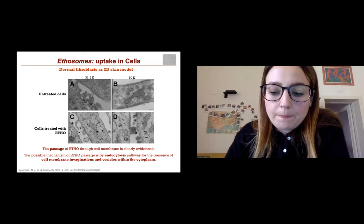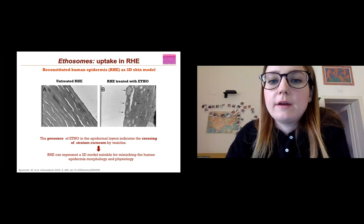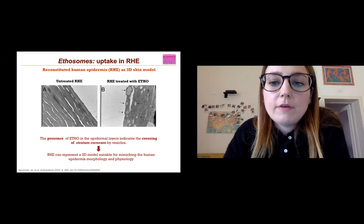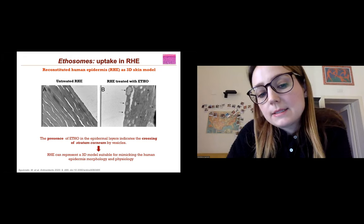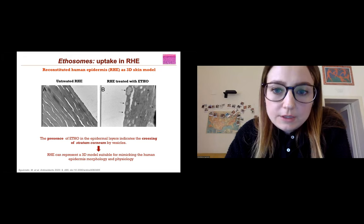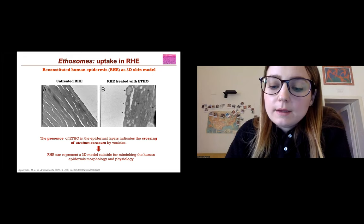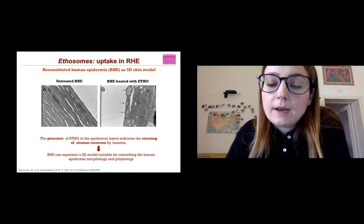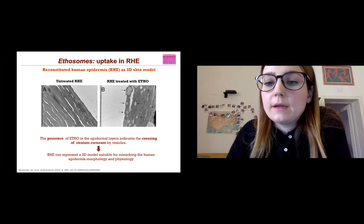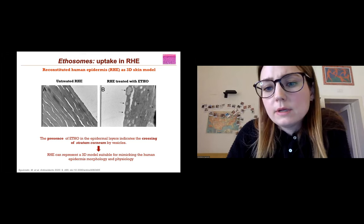We then studied the same interaction using reconstituted human epidermis (RHE) as a 3D skin model, to verify if ethosomes are able to interact with the stratum corneum and pass through the first strata of the skin. Comparing panel A — untreated RHE — with RHE treated with ethosomes, we can see the presence of ethosomes in the epidermal layers, indicating crossing of the stratum corneum. This confirms RHE as a 3D model suitable for mimicking both the morphology and physiology of human epidermis.